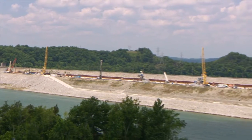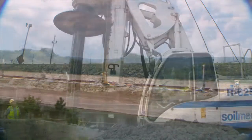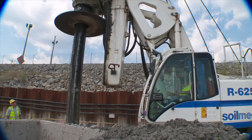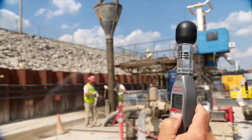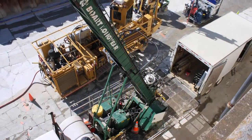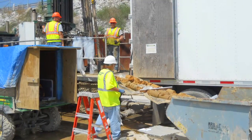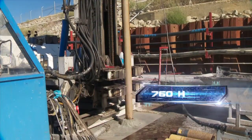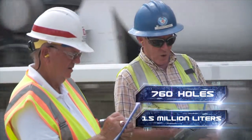Achieving that level of accuracy involves an intricate choreography of technology and teamwork. At its most basic level, the process involves some 180 daily control points. After a thorough investigation, the team began an extensive grouting program using multiple techniques to reduce the immediate seepage and get it ready for barrier wall construction — drilling 760 holes and pumping in 1.5 million liters of grout.